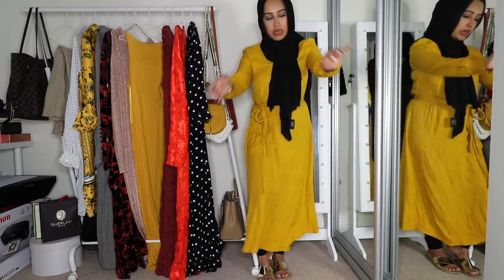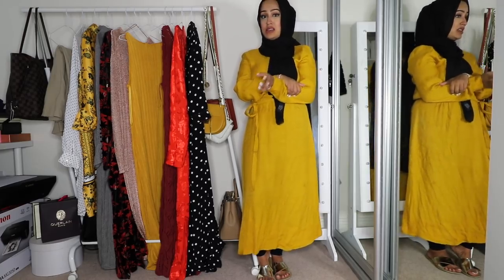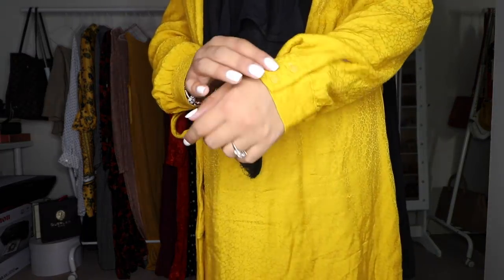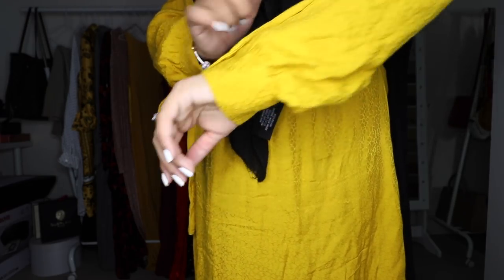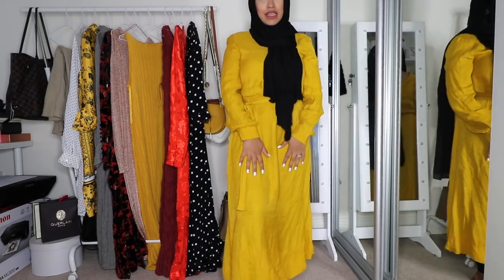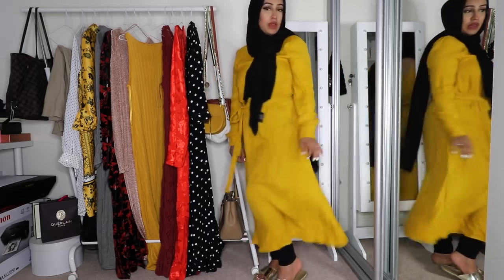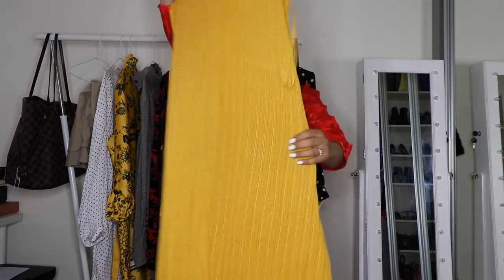It has a belt as well, which is supposed to tie at the back, but I feel that makes me look bigger so I do it as a little bow here instead. I feel like when the waist is pulled up higher it makes you look bigger, whereas pulling it down accentuates the smallest part. I can't remember the price — I think it was around 50 down to 20 or 30. It's like a silky linen-y material, and I've been really feeling yellow recently — I don't normally like yellow that much but maybe it's because of the gorgeous sunny weather.